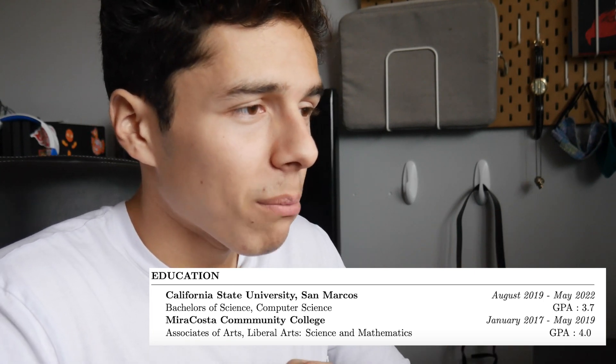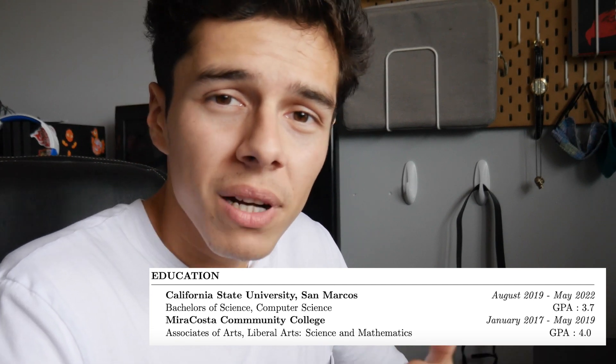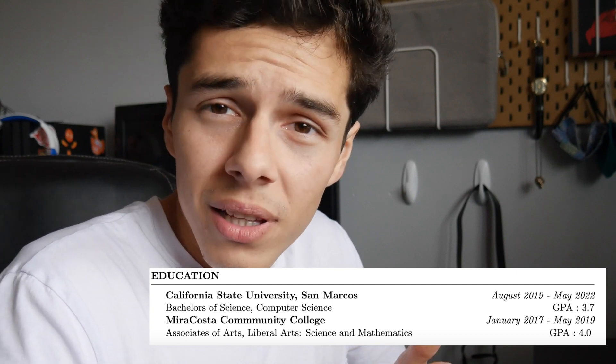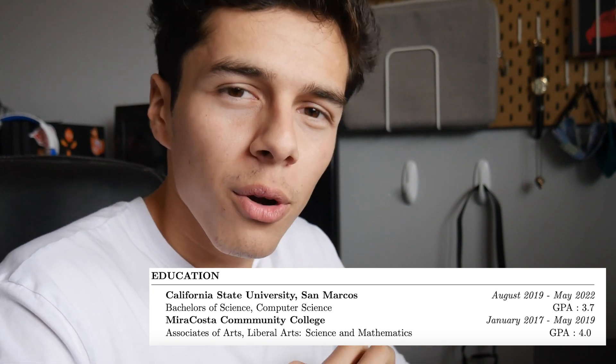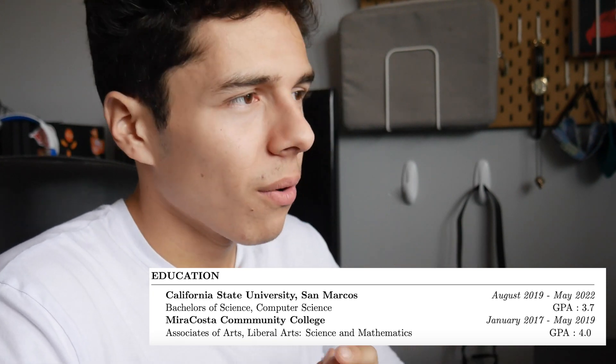Finally, the education section — the least important of all — sits at the bottom. California State University San Marcos, Bachelor of Science in Computer Science, GPA 3.7. MiraCosta Community College, 4.0 GPA — you can tell I was really trying hard back then for those transfer applications. Once you get a FAANG internship or job, your work experience matters a lot more, so I dropped education to the bottom.